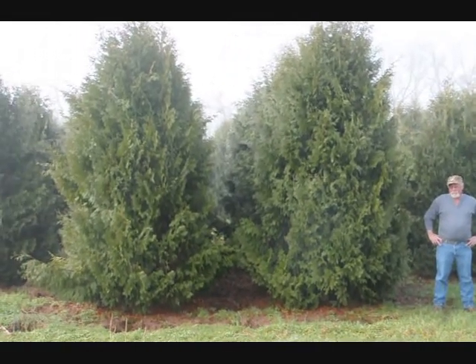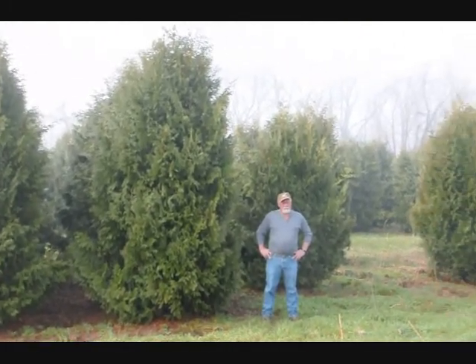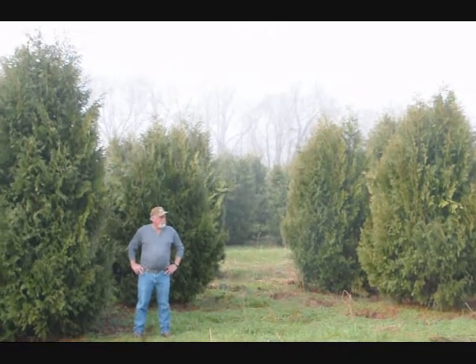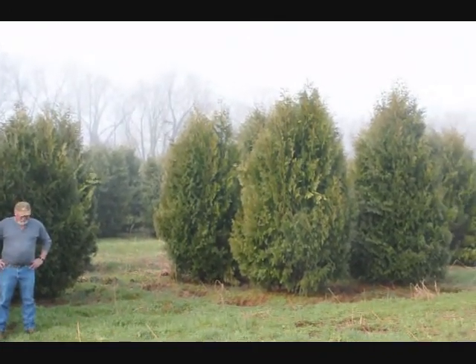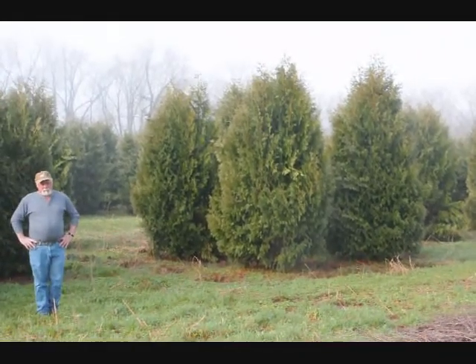These are 12 to 14 foot Niagara arborvitaes and you can see they're nice and full. Give us a call if you want some real big Niagara arborvitaes at 215-651-8329.